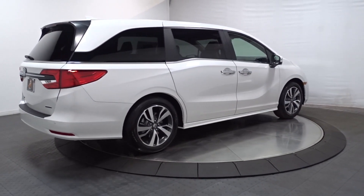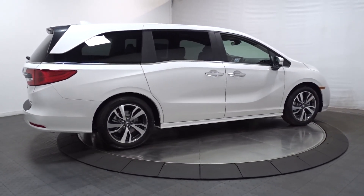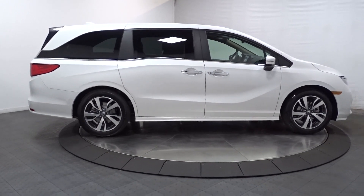Power liftgate, backup camera, adaptive cruise control, lane keeping assist, and power passenger seat.